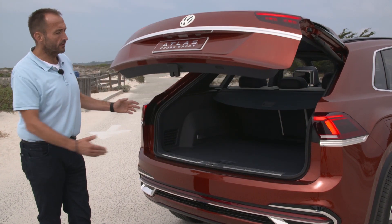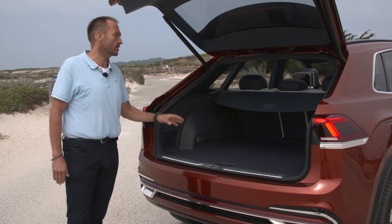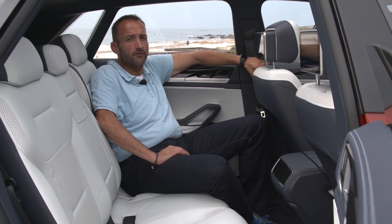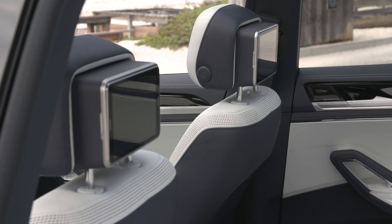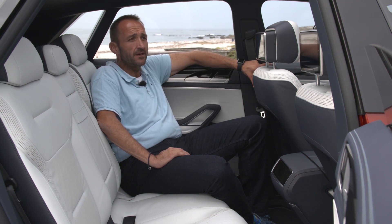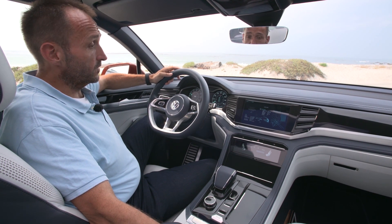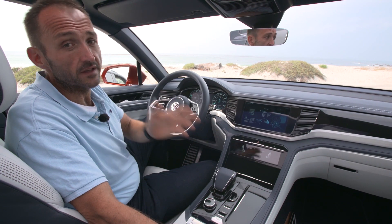If you open the trunk, you look into a gigantic compartment of more than 600 liters — enough for three or four suitcases and all the luggage for a very long journey. While the Terramont and Atlas are available as seven-seaters, the Cross Sport will only have five seats in two rows. The backseat is really comfortable, with lots of light, and the show car has some smart gadgets — tablets in the backrest of the front seats, a touchpad for the air conditioning, and really nice materials. The rear seat has also been moved eight centimeters back to give more legroom, and it's slidable and foldable for more flexibility.